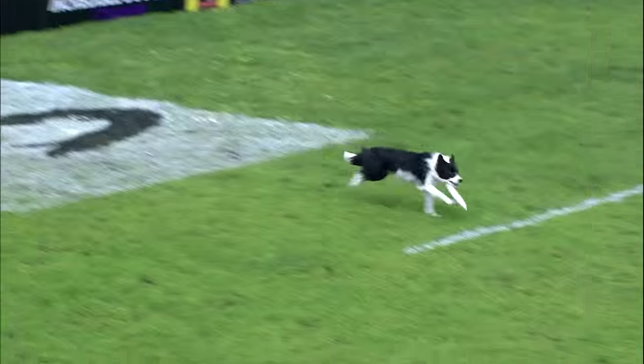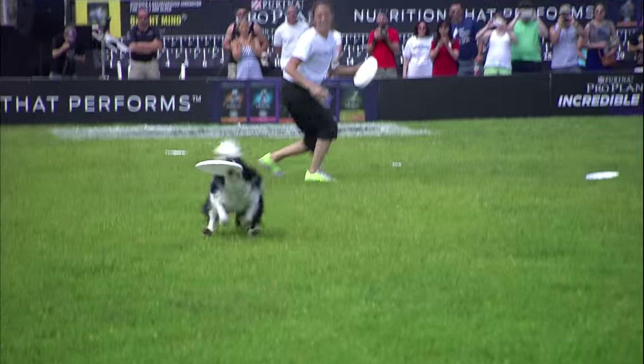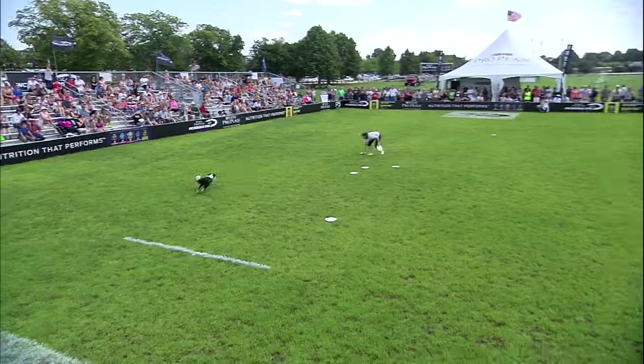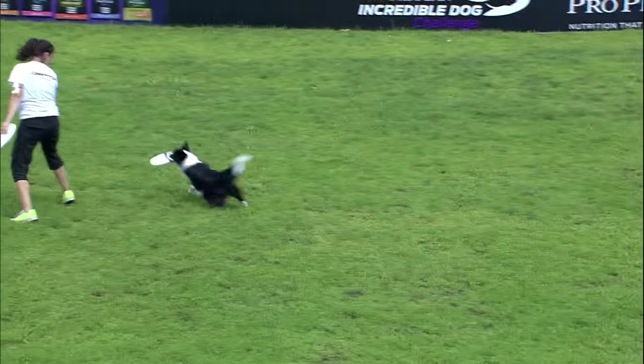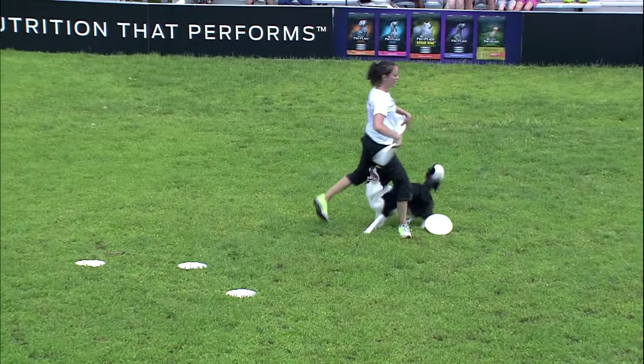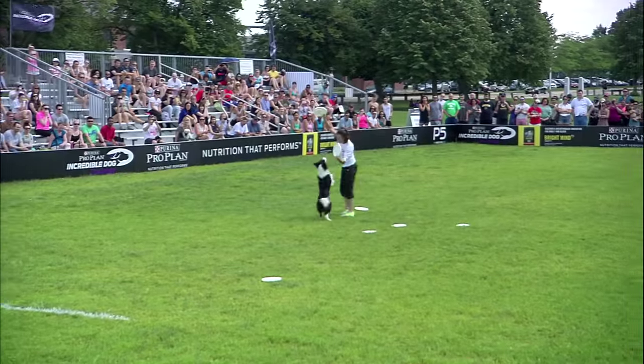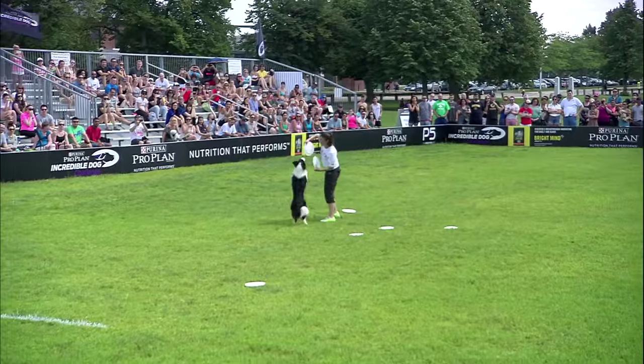There's nothing that the competitors have to do prescribed — they make up their own routines, they make up their own moves, they name a lot of their own moves. Impressive catch, jumping over her while she's down. The key is for the handlers to capitalize on the strengths of their dogs and to make it all look good out there.